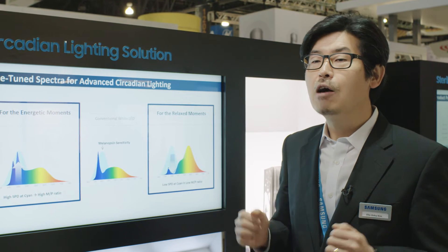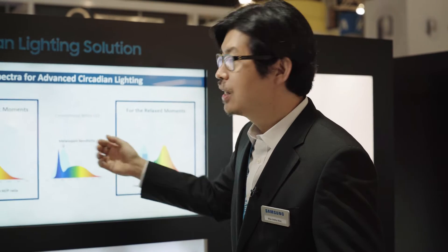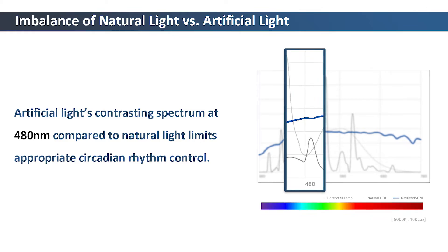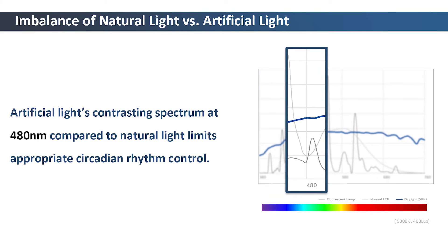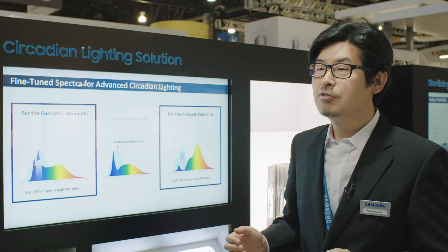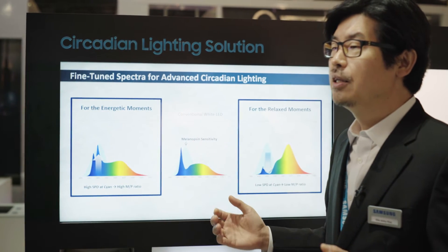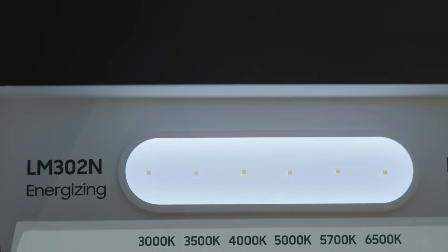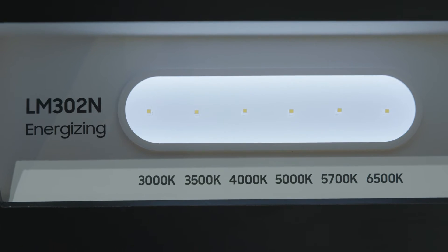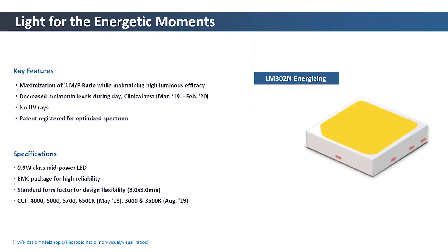So, the question is how we achieve that goal. As you can see here, conventional LEDs have a trough in the spectrum around 480 nanometer. What we did is simply add a secondary long-wavelength blue dye connected in series with a conventional 450 nanometer blue dye in a single package. This LED can suppress melatonin better than conventional LED by 20 to 30 percent. This is the LED that we call LM302N Energizing.